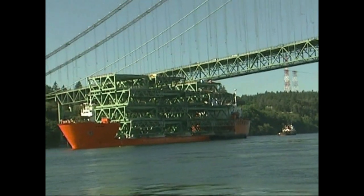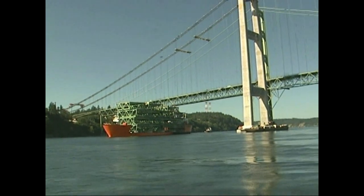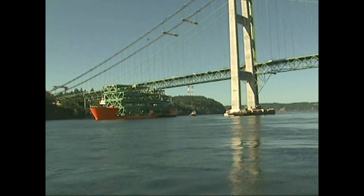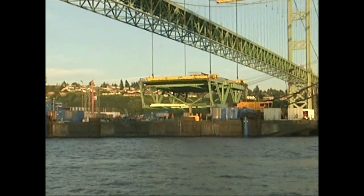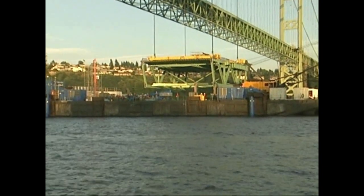Those green stanchions on that orange ship will all be placed in a row connecting the bridge together from one side — from Gig Harbor to Tacoma. Right now you're looking at just the one bridge; however, in the distance there is the second bridge and there's the very first section that we'll be driving over.